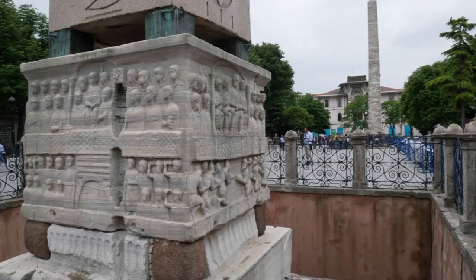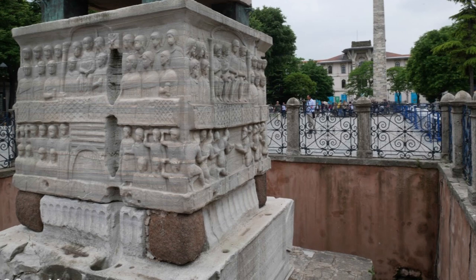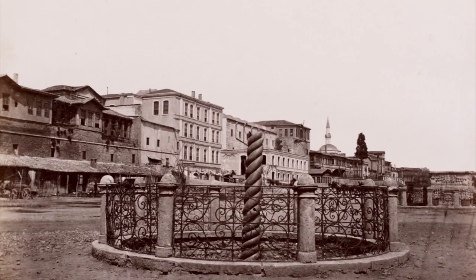Something else that's obvious when you visit the Hippodrome is that all three of these monuments start lower down than the modern street. This was the original ground level of the Spina. Modern constructions have pushed the surrounding pavements higher. The surviving monuments were excavated in the 1850s, and these barriers have been in place since then.